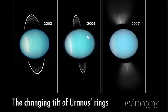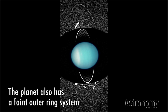Uranus does have a ring system, although it's not nearly as brilliant as Saturn's. Earth-bound observers see the rings edge-on every 42 years due to changing seasons. Just like Earth reaches an equinox twice each year when the Sun shines directly over the equator, Uranus's equator lines up with the Sun and Earth twice during each of its 84-year orbits. Scientists with the Hubble Space Telescope snapped images of the system showing how the tilt changes over time, and recently they've discovered fainter rings farther out from the planet.